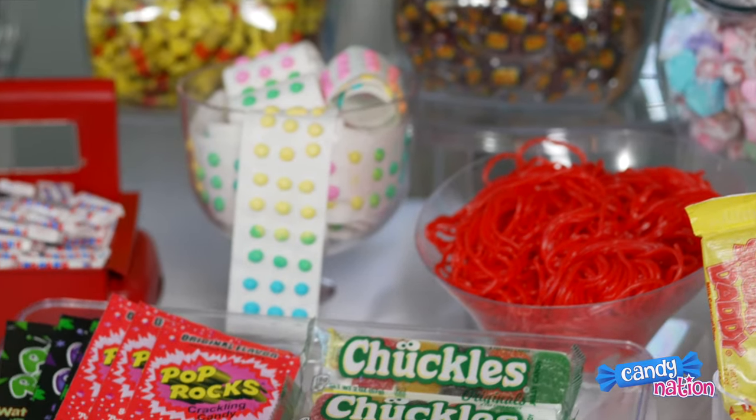Hi, welcome to Candy Nation. I'm Kim and this is Megan. Hi. Today we put together for you an awesome old-fashioned candy buffet.